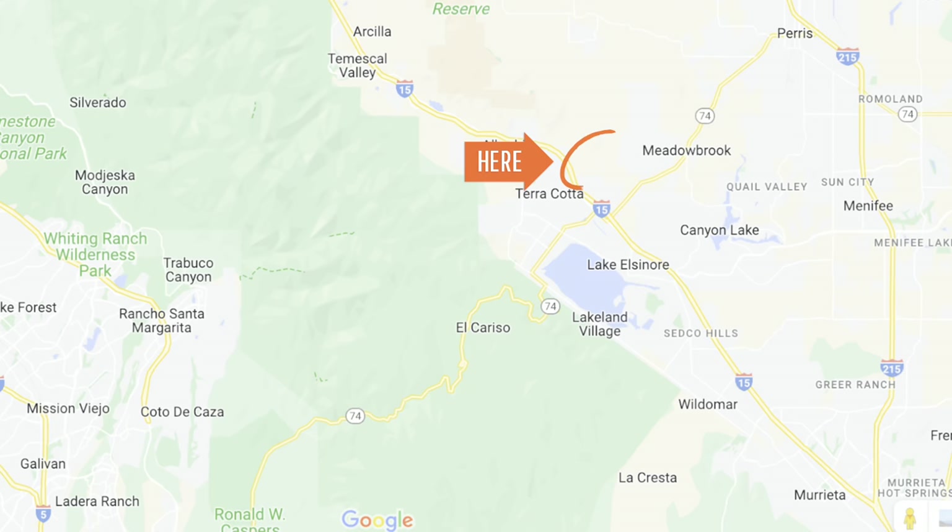We are just off of the freeway — great location off of Nichols Road, off of the 15. We are very close to Corona and the 91 freeway. So if you'll be commuting to LA or Orange County, this is a great option for you. We're not too far away from Central Avenue, where there are a lot of shopping centers and other things to do — about five to ten minutes from that.